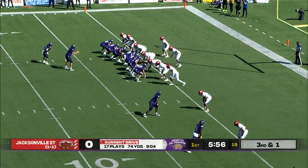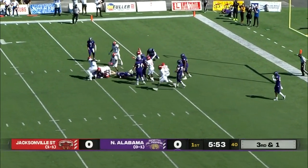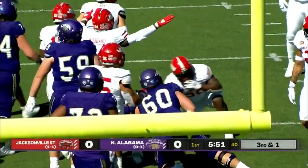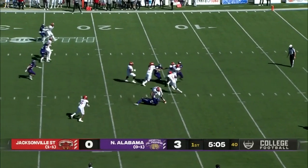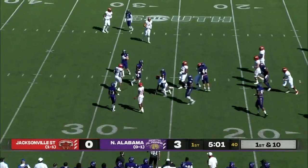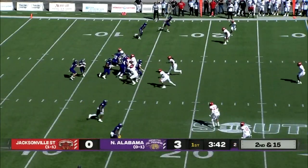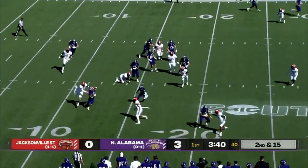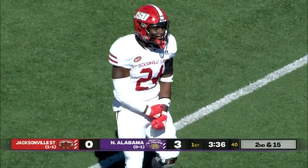He's going to come up and stop him right in his tracks. North Alabama trying to punch it in. Blake Deaver hands off to Ron Thompson. And again, this Jacksonville State defensive line. Triggers will hand off to Thompson, trying to stretch it out, swallowed up by Zach Woodard.